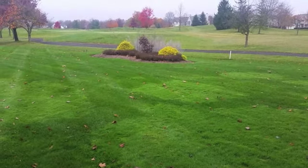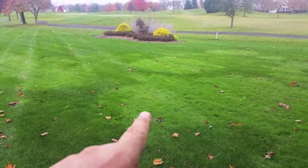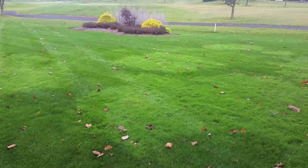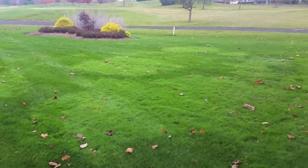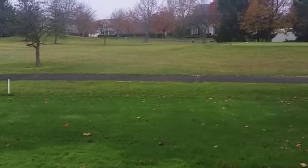Other problems with the bent grass is that it is very prone to disease in the winter, and it is also very slow to green up in the early spring.